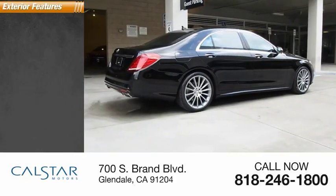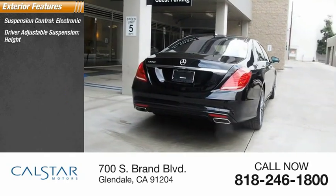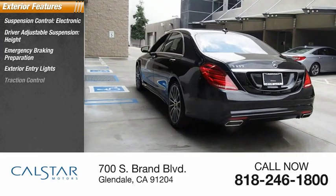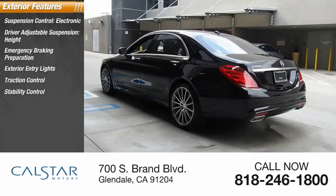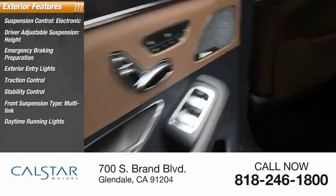Here are some of this vehicle's great options: suspension control electronic, driver adjustable suspension height, emergency braking preparation, exterior entry lights, traction control, stability control, front suspension type multi-link, daytime running lights, fog lights.